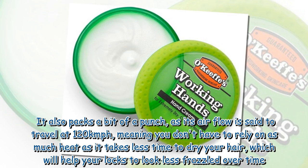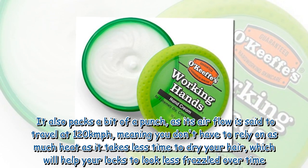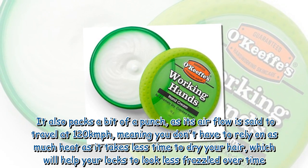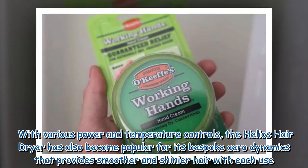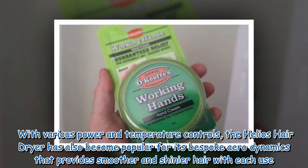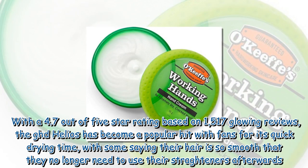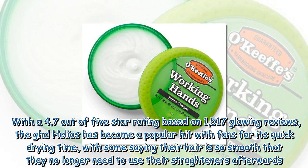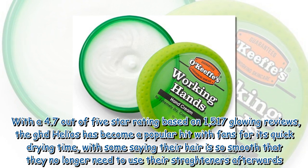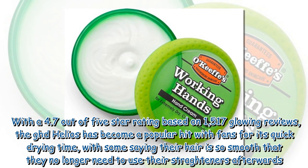It also packs a punch, as its airflow is said to travel at 120 kmph, meaning you don't have to rely on as much heat as it takes less time to dry your hair, which will help your locks look less frazzled over time. With various power and temperature controls and bespoke aerodynamics that provide smoother and shinier hair, the GHD Helios has a 4.7 out of 5 star rating based on 1,517 reviews, with some saying their hair is so smooth they no longer need to use their straighteners afterwards.